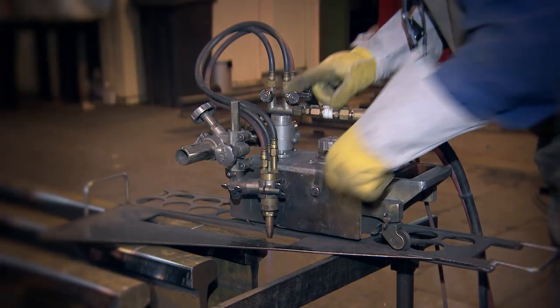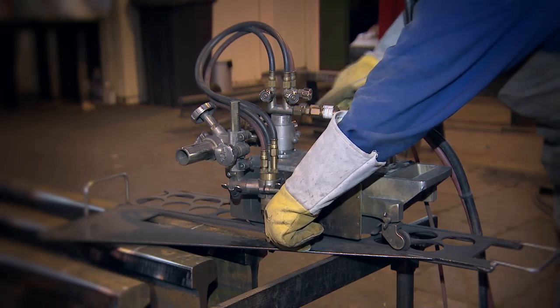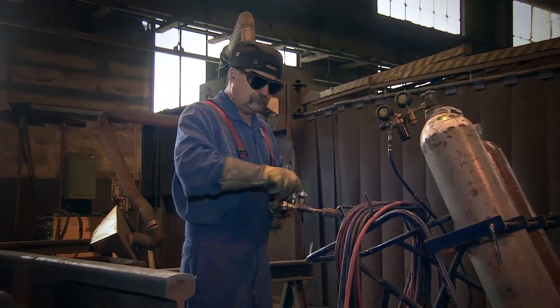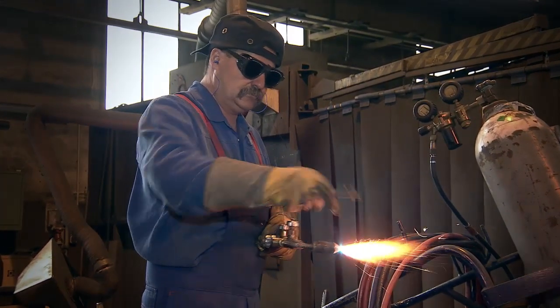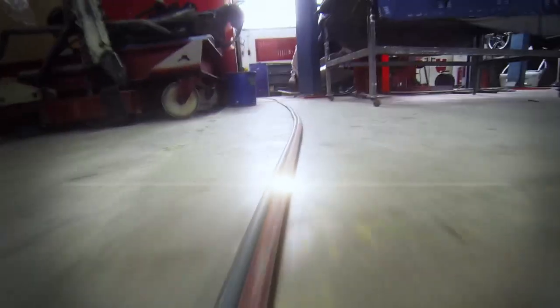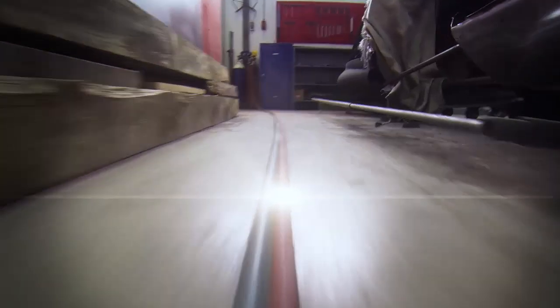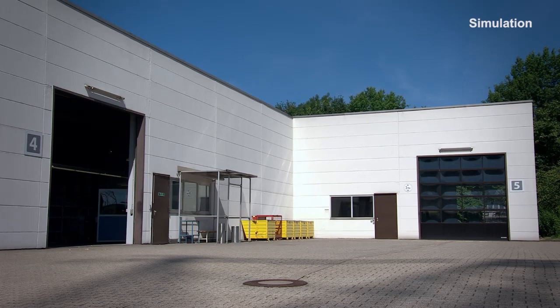However, a dangerous situation can arise at any time. Besides technical faults, the cause in most cases is incorrect operation and human error. In the event of a flashback, the flame travels through the pipeline at twice the speed of sound — it is impossible to intervene manually and prevent the accident. The worst case scenario: explosion of the compressed gas cylinder or gas tank.